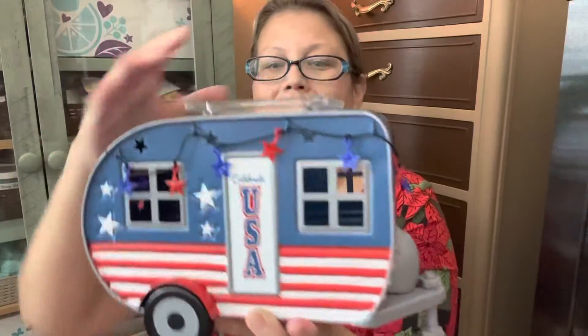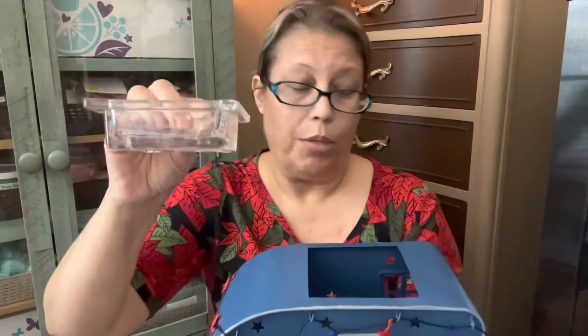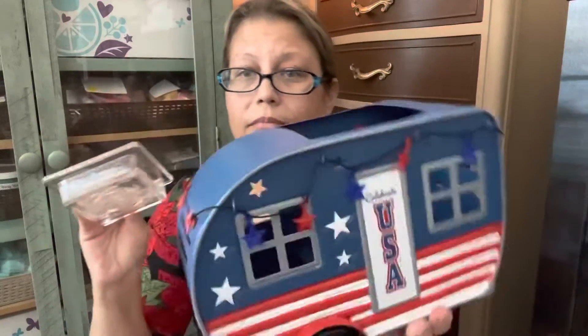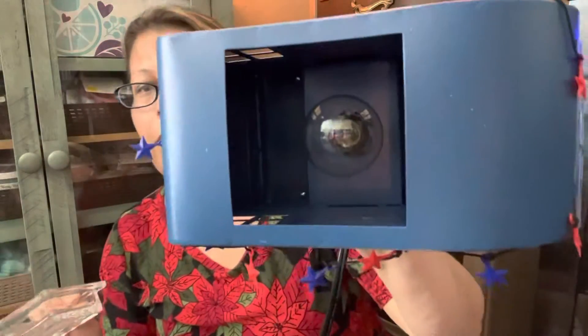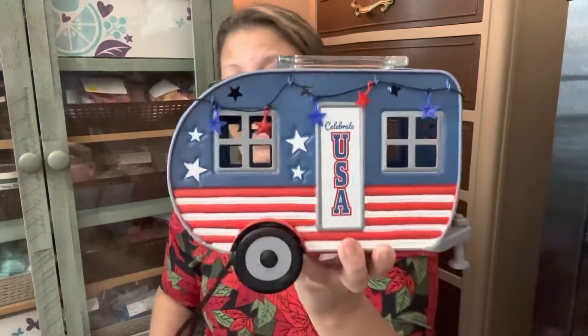And a cute little trailer hitch right there. This is a square dish and it has the number four on it, so you can put four Scentsy cubes in there safely. And the bulb goes right in there — it was very, very easy to set up. So I'm going to light it up for you guys.